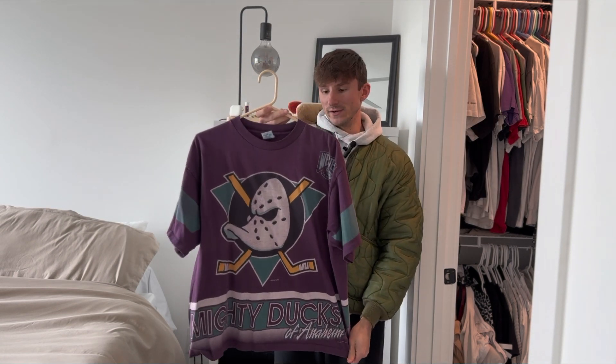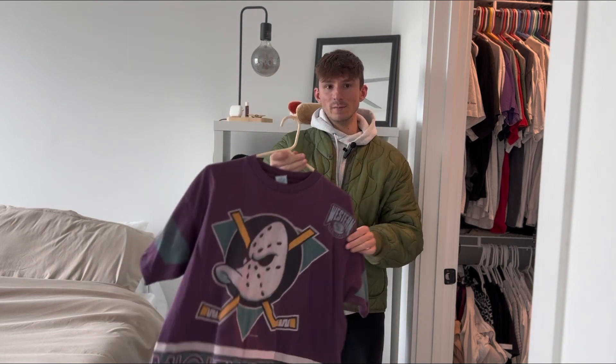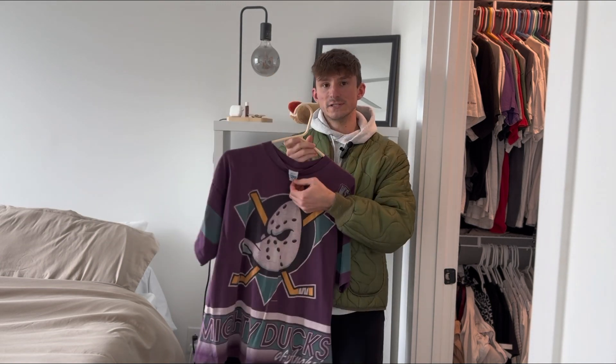This tee I found back in 2020 and I got it for a super good price. It's honestly one that I get complimented on the most, just because not too many people have seen it. It's a late 90s Mighty Ducks t-shirt, single stitch on the Salem tag.